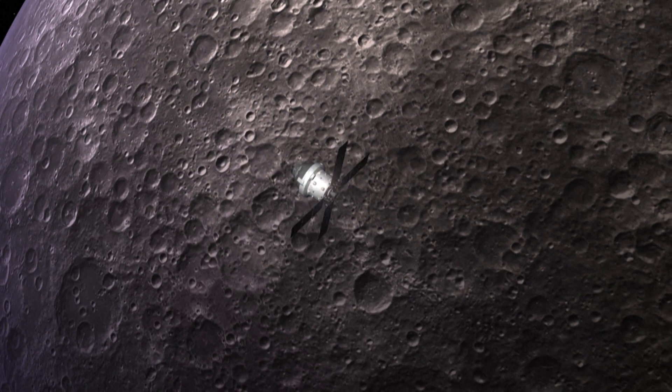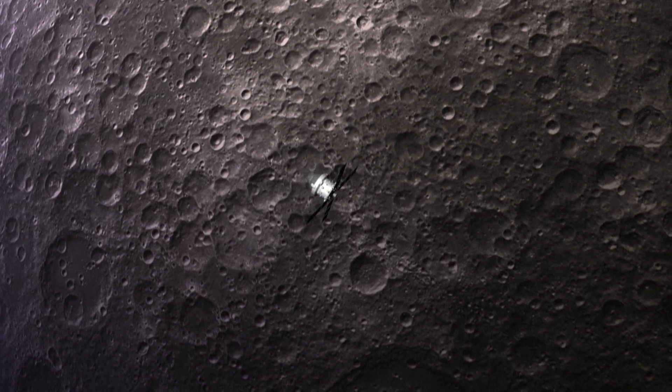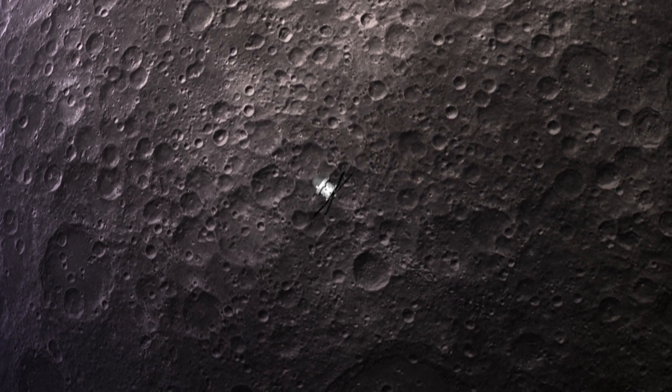The SLS is the only launcher that can send the Orion capsule, astronauts, and equipment to the Moon in a single mission.